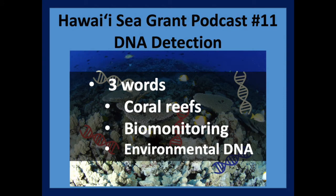Three phrases used a lot in their research are coral reefs, biomonitoring, and environmental DNA. Coral reefs are diverse marine ecosystems that are characterized by reef-building corals. They protect our coastline from open ocean conditions such as waves and storms. They are beautiful and therefore attract tourists to the area, and they also provide food and resources for local communities. Essentially, every kind of animal that exists in the world except for one lives on a coral reef, which gives you a sense of how biodiverse they are.